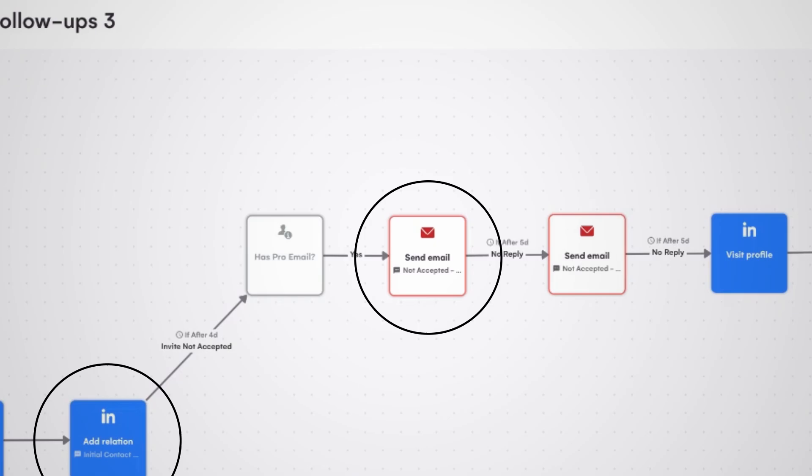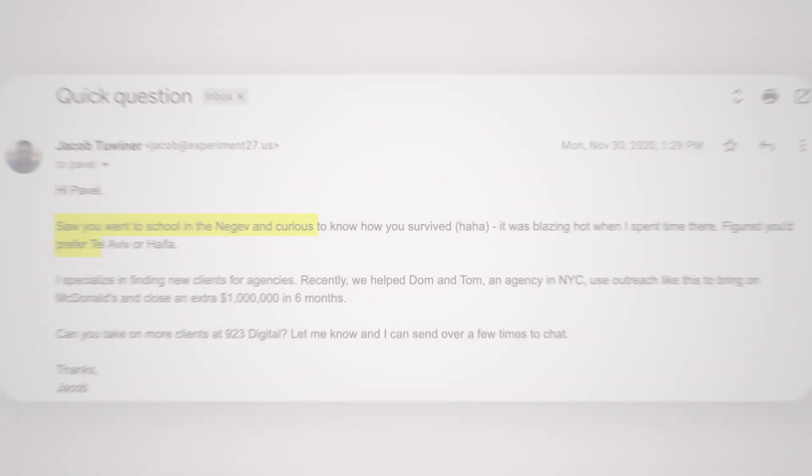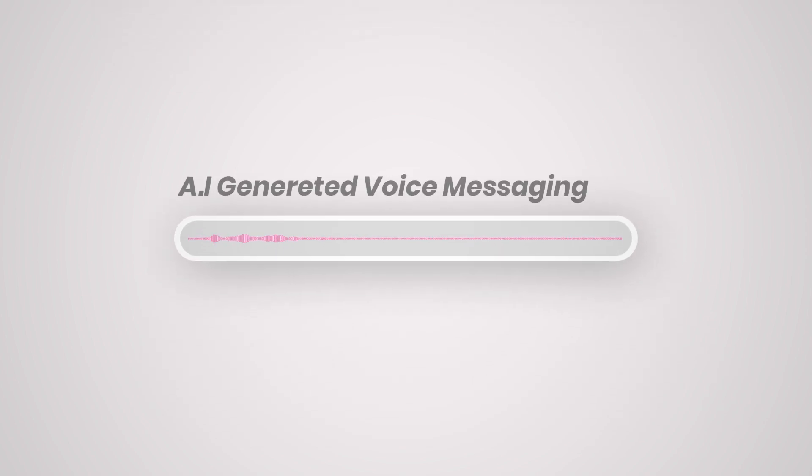You can do LinkedIn, you can do email, you can do Twitter. It's also connectable with external tools that allow you to update variables, create custom first lines, and you can even do AI-generated voice messaging.